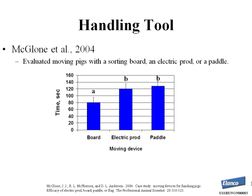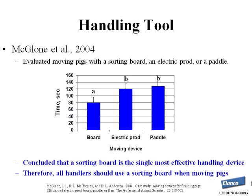A study by Dr. John McGlone at Texas Tech University moved pigs through a handling course using one of three tools: a sorting board, an electric prod, or a plastic livestock paddle, recording the time from point A to point B. Using a sorting board significantly reduced the time to complete the handling course. The authors concluded that the sorting board is the single most effective handling tool when moving pigs, and we recommend all handlers use one.